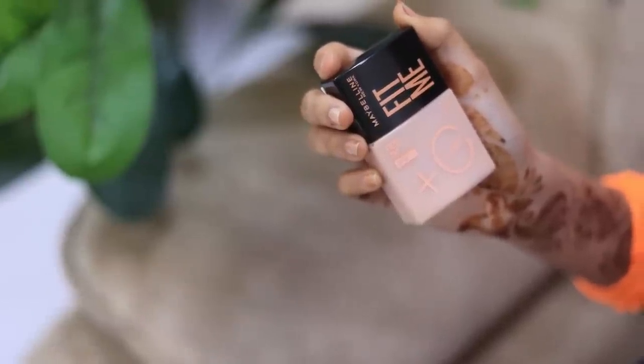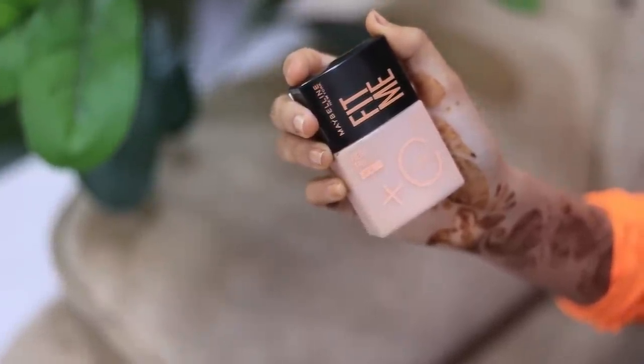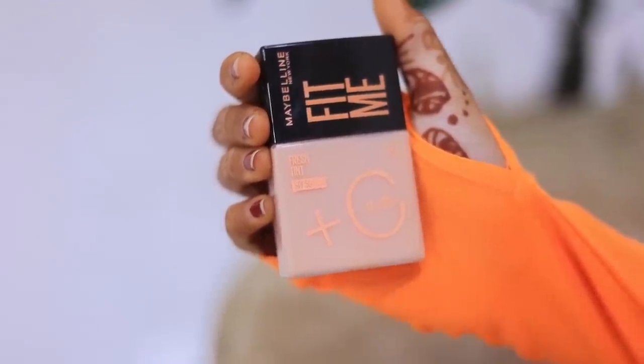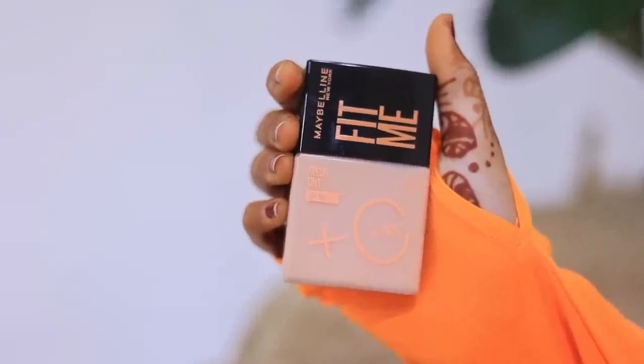Mom, you bought this product for Maybelline's Fit. Mom knows which thing is perfect for my skin. I used to try new and new products for my skincare, so Mom got me Maybelline's Fit Me Fresh Tint. I am very excited to see how this Fit Me Fresh Tint will affect my skin. So let's see how we apply this product.